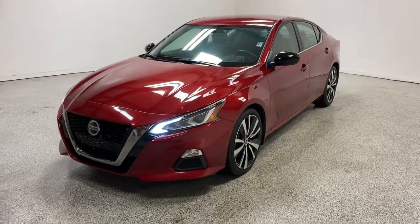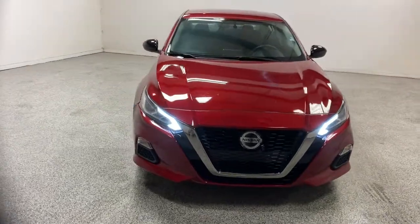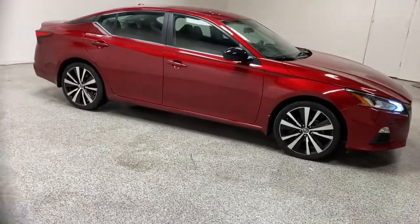Get a feel for the 2019 Nissan Altima. This vehicle still has fewer than 35,000 miles on the clock, so it won't last long. Get all the features you want and need in this multi-talented Altima.